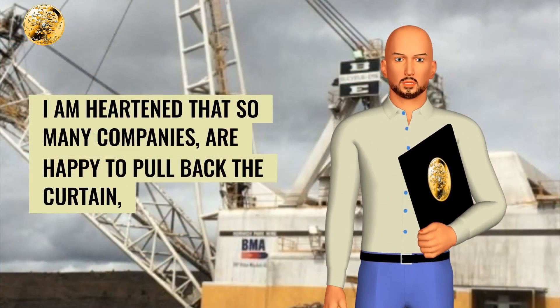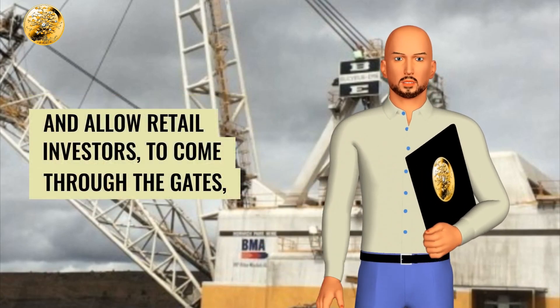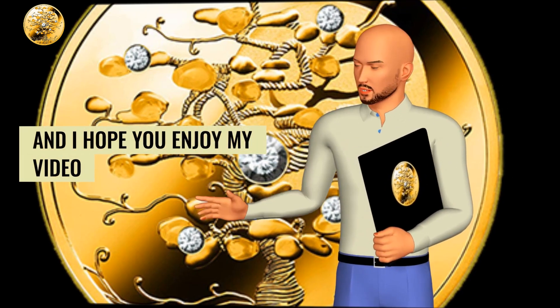I am heartened that so many companies are happy to pull back the curtain and allow retail investors to come through the gates and see exactly what they are doing with our money. Thanks again for your time, and I hope you enjoy my video.